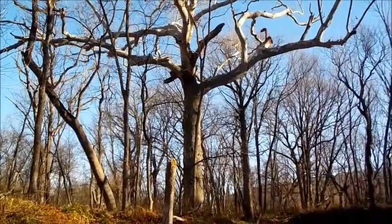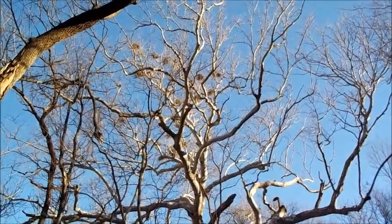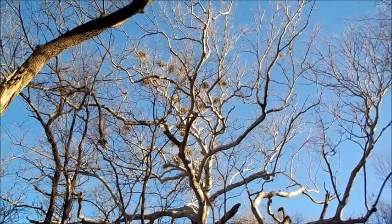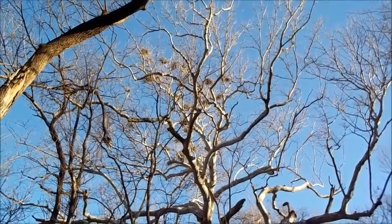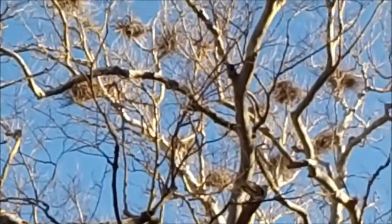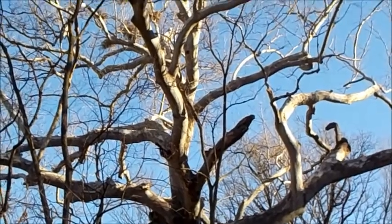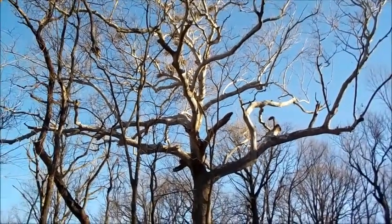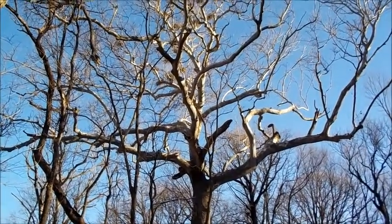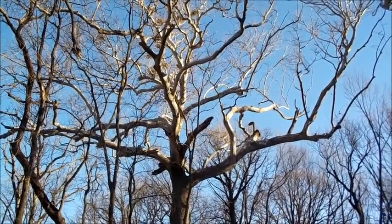Look at the size of that sycamore right there. That's a beast. It's kind of hard to see, but it's full of all these nests on the top. There's probably 15 or 20 nests in there. See those? Wonder what that is. I saw in there earlier a huge woodpecker. It was about the size of a crow. I think it might have been a pileated woodpecker.